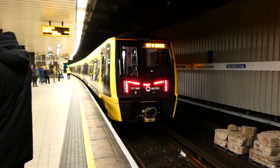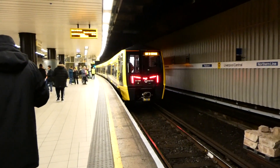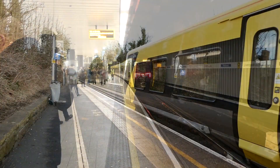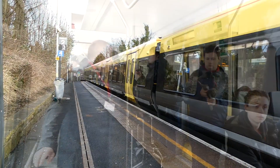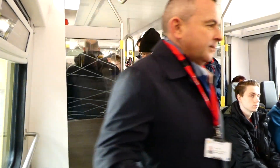Bringing the story right up to date is the new Class 777s, introduced into passenger service on the 23rd of January 2023. Built by Stadler, these four-car units are the first to feature level boarding on a mainline train in England. The completely open cars offer a fast, smooth, quiet ride — yet another advance in rail travel on Merseyside.